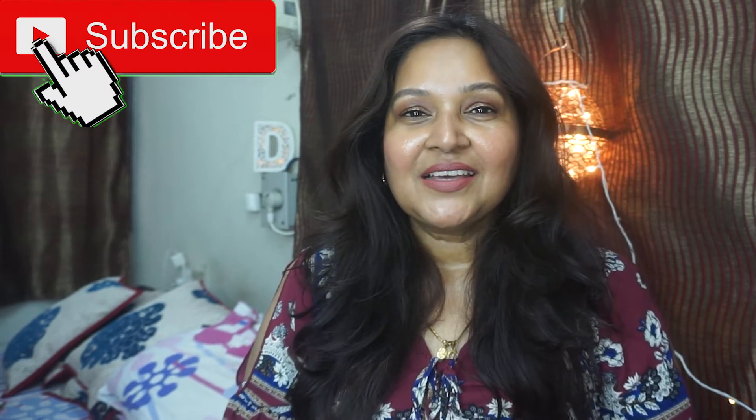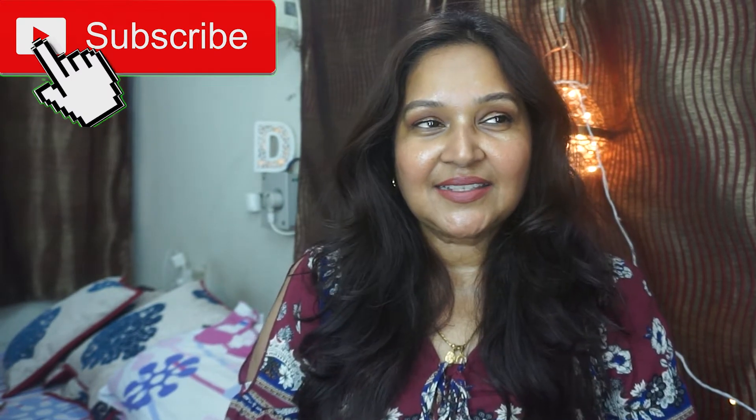Hi guys, welcome back to my channel. If you're new here, my name is Devi and I do videos about lifestyle, cooking and beauty. Today as the title suggests we're going to talk about a sale. In some countries they call it Black Friday sales and things like that — doesn't matter the color of the Friday, as long as it's a sale we're all for it.